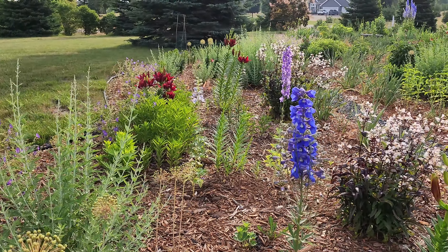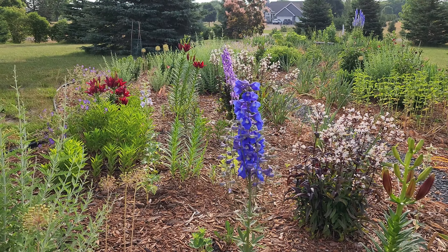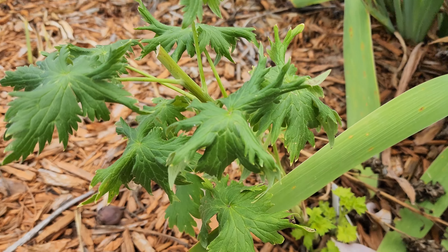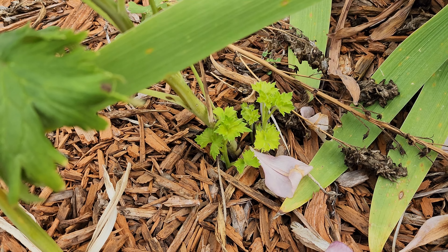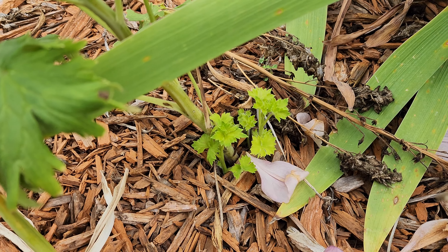I've actually had Diffiniums blooming all the way into the wake of Thanksgiving in the United States, which is in November. Here is the Diffinium I have deadheaded, and you can see the little new growth coming down below. It's a little yellow, but it's coming along. This one should be blooming probably in about another four weeks.